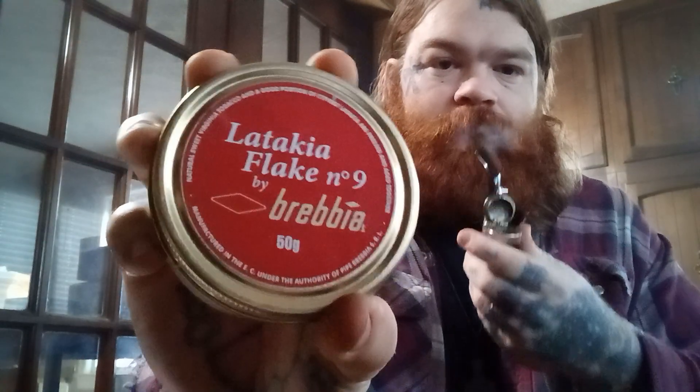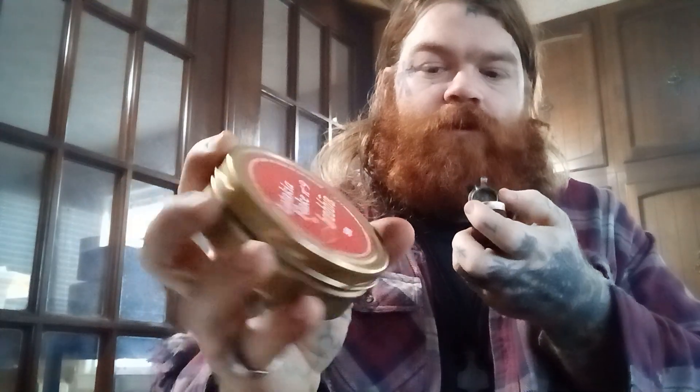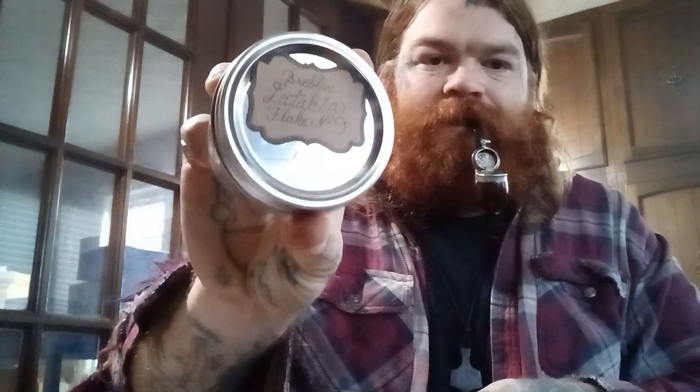If you like English blends, if you like blends that have Virginias, Orientals, Cyprian Latakia, and Perique, and especially if you want to age it, I don't think you'd go wrong with this. Brevia Latakia Flake Number 9 — I'm sure it's available plenty of places online; I got it at the Tinderbox. Let's put it in a jar. I already got my label ready, I just need to put a date on it.